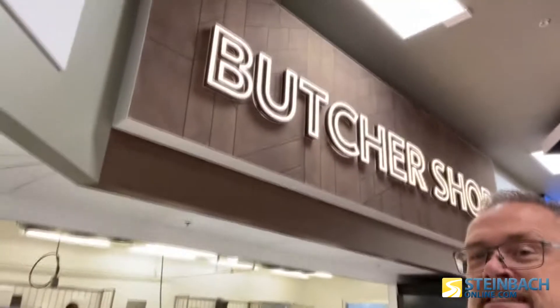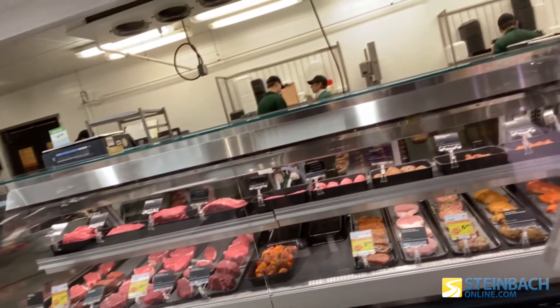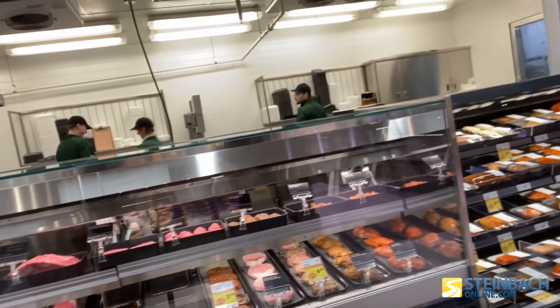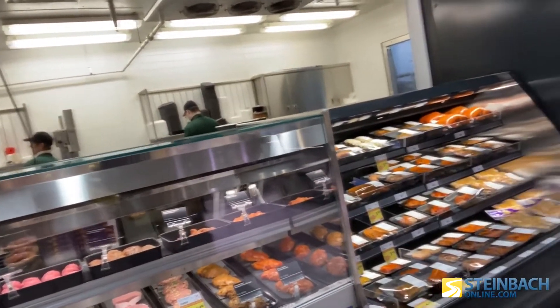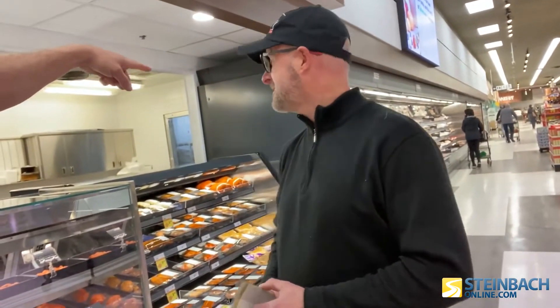Now we've got the butcher shop. Check this out — full butcher shop. Sobeys has always been known for their meat department, but they've definitely expanded it. Ricardo, tell us about how you expanded the butcher shop to make it better for your customers. What's eye-catching right now is our full-service case. We have some beautiful beef roasts and steaks, a couple of marinated items. We've got maple chipotle wings — that's a crowd favorite. Wing night at home! Now this whole area looks a lot larger as well. Did you expand this?